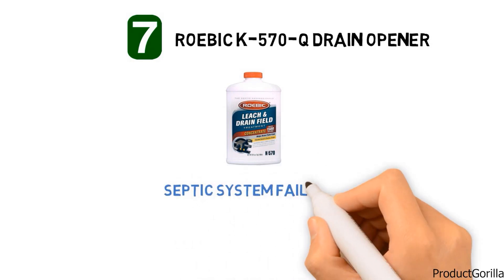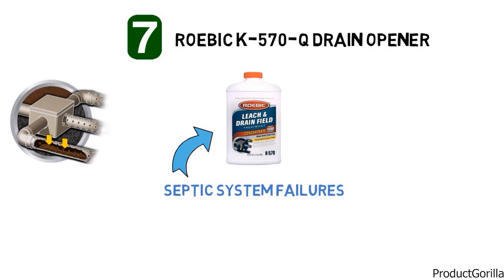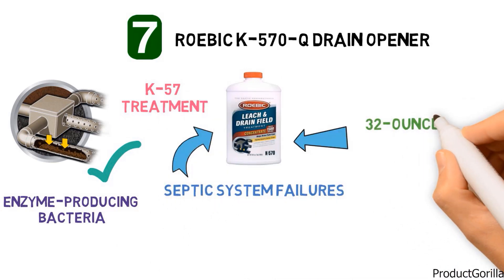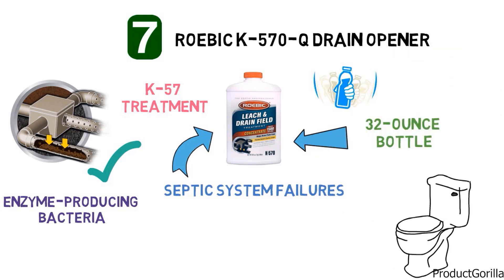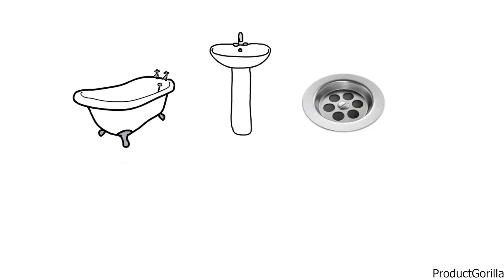At number seven, we have the Robic K570Q Drain Opener. The Robic K570Q Drain Opener is a concentrated treatment developed to target the primary cause of septic system failures, as well as clean clogged leach beds in drain fields. The treatment works by delivering more enzyme-producing bacteria to the problem area. The K570Q formulation builds on the success of the Robic K57 treatment with the addition of their patented Rotec bacteria. The formula comes in a 32-ounce bottle. To treat your system, simply shake the bottle well, pour the entire contents into the toilet, then flush twice. For best results, the treatment should be left overnight before flushing. You should also limit the use of toilets, sinks, baths, and washers for 24 hours after the treatment.